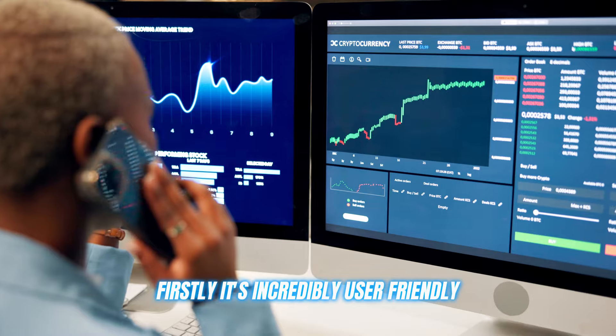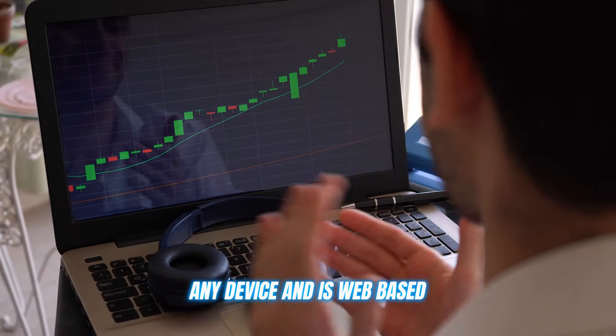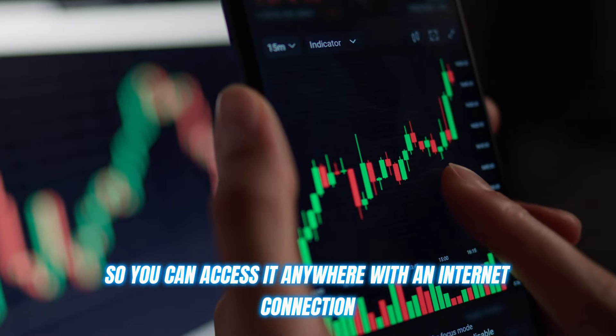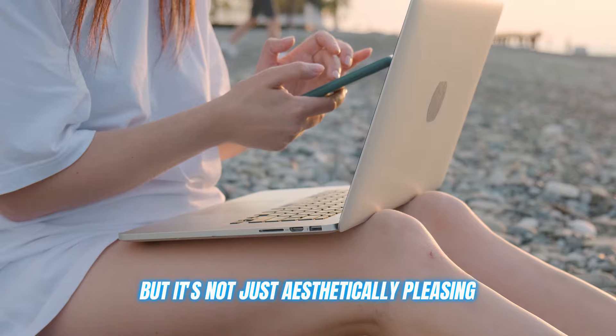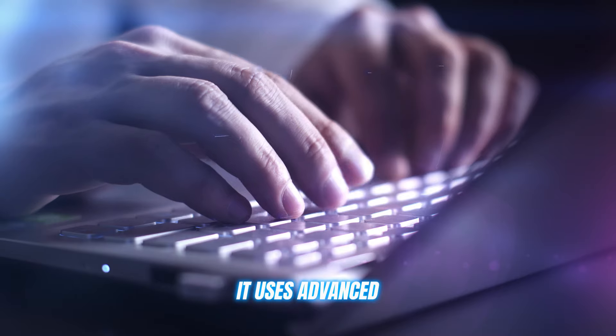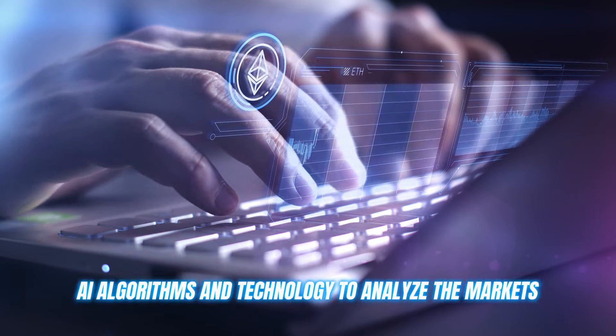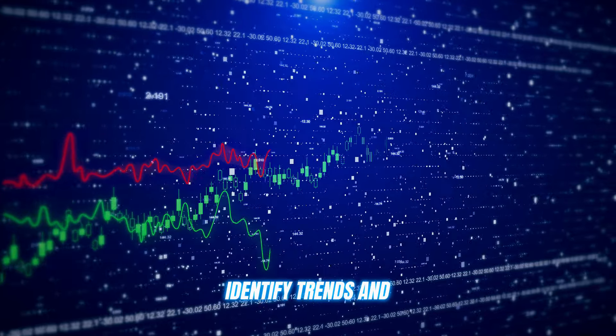Firstly, it's incredibly user-friendly — a sleek interface that works on any device and is web-based, so you can access it anywhere with an internet connection. But it's not just aesthetically pleasing; this bot is exceptionally intelligent too. It uses advanced AI algorithms and technology to analyze the markets, identify trends, and provide you with detailed analysis to optimize your trading.